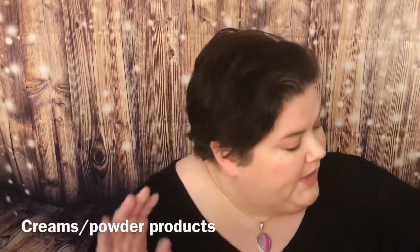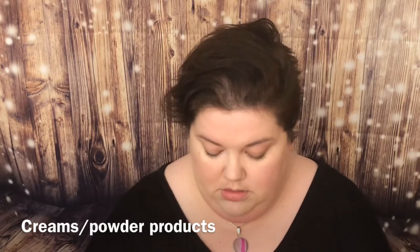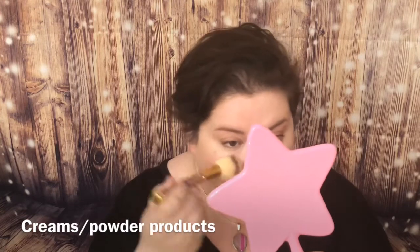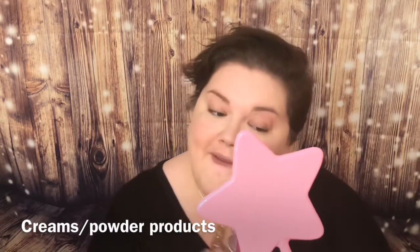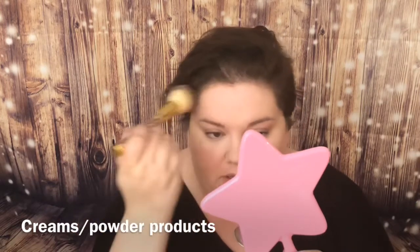I'm going to powder both sides of my face with Bye Bye Pores. Keep in mind I did not set the under-eye concealer on the mistake side. Some people complain that powder creases under their eyes — if you're using the wrong powder, yes. But if you use a powder designed for that area, it won't.